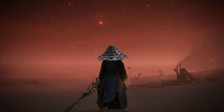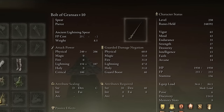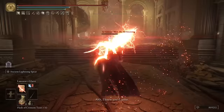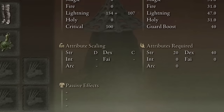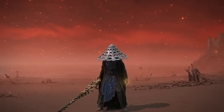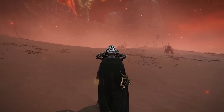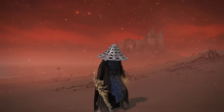Now let's look at the weapons. First, we have the Bolt of Gransax fully maxed out at plus 10 — one of the best lightning weapons in Elden Ring. What makes this weapon so great is its Ash of War, Ancient Lightning Spear, which destroys anything it touches. This weapon scales with both strength and dexterity, and you need at least 20 strength and 40 dexterity to use it. I put links in the description for every item I go over.